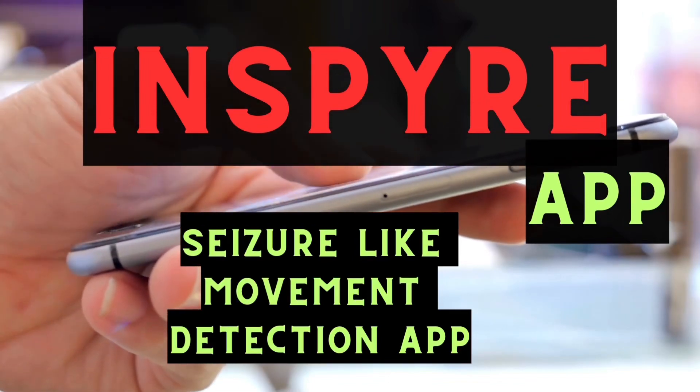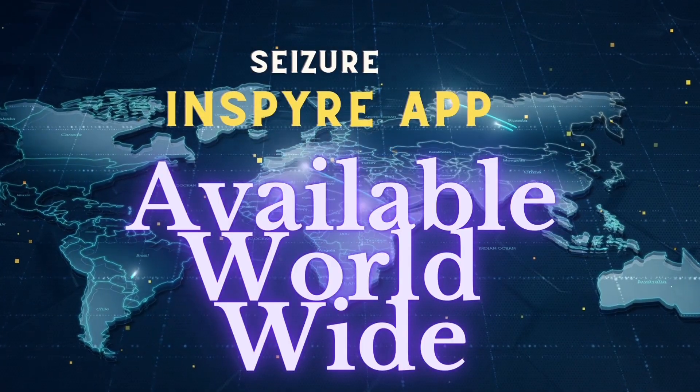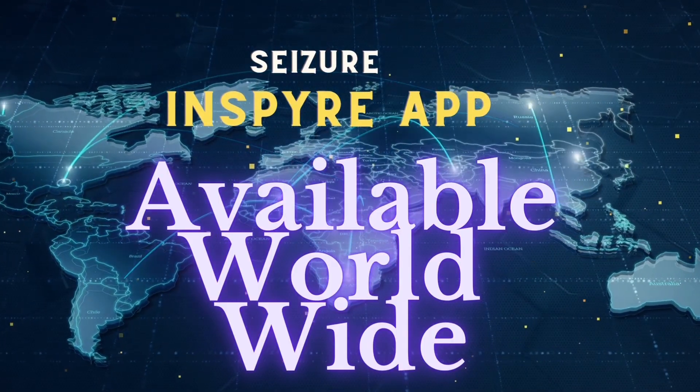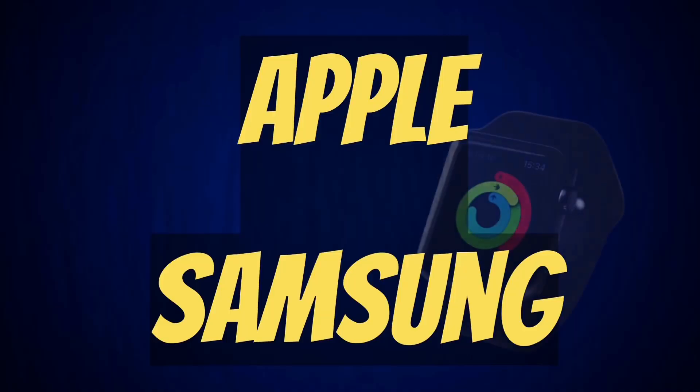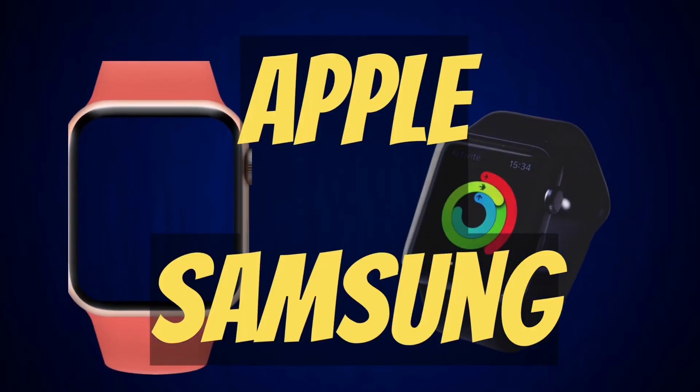Inspire is an app which detects movements during seizure-like activity and it is available worldwide. It can work with Apple and Samsung watches.